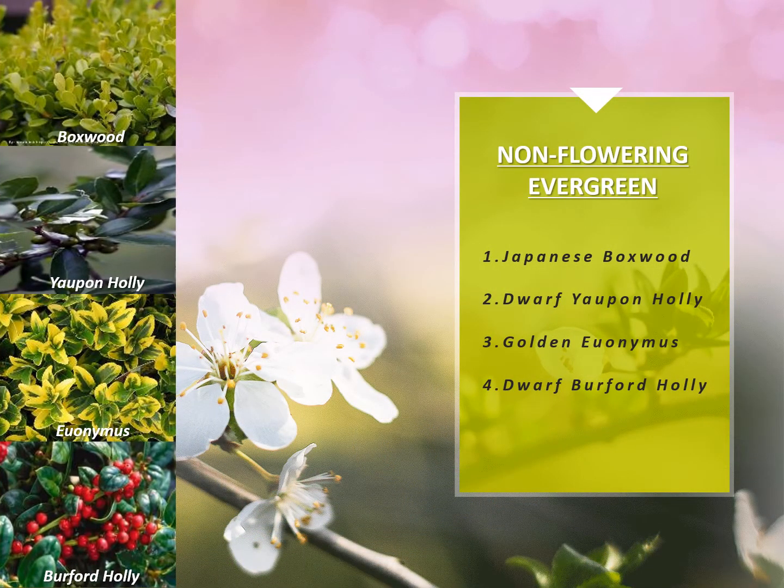The first category we're going to take a look at today is your core non-flowering evergreen shrubs. Pictured are four of the most popular items that we offer: the Japanese boxwood, the dwarf yaupon hollies, golden euonymus, and the dwarf burford holly. These are the items that are in most demand from customers as well as landscapers, and are often bought in larger quantities. Your number one selling SKU is the one gallon Japanese boxwood.